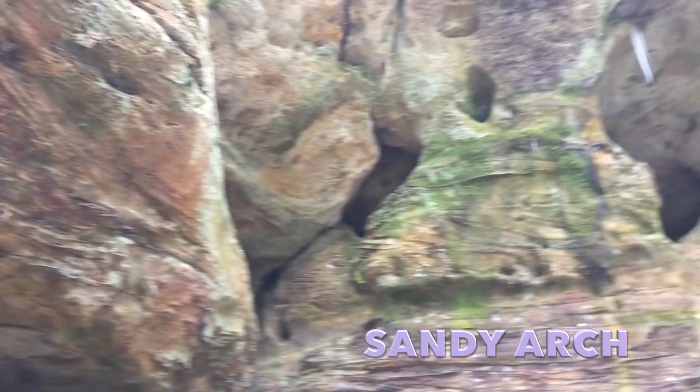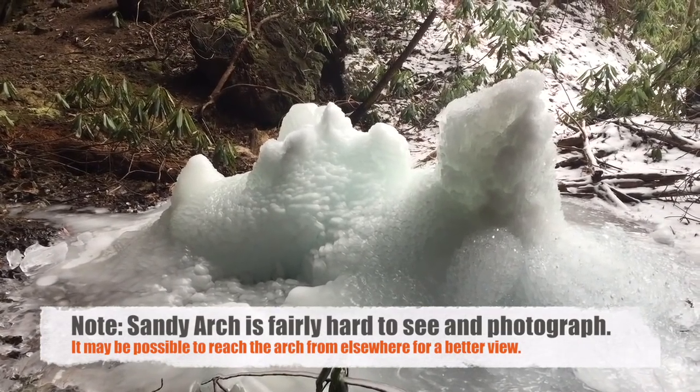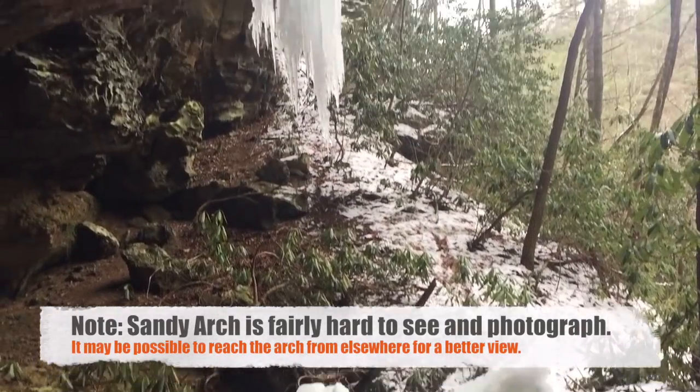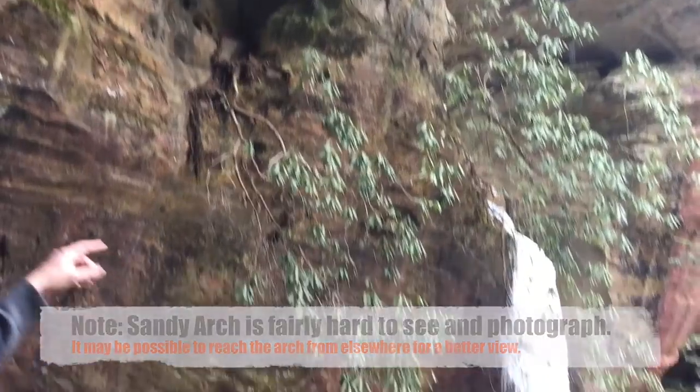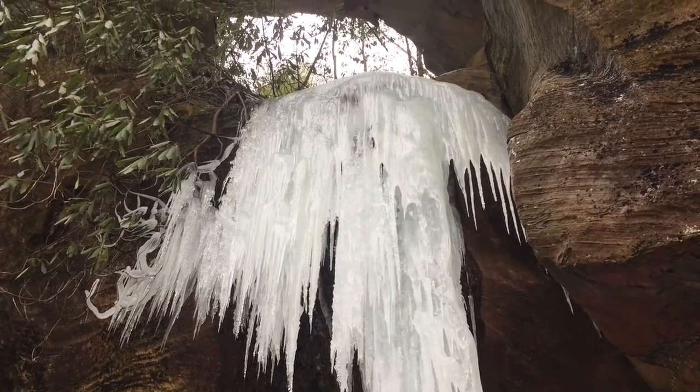This is our first time at this arch and as you can see, we probably hit it at the best time of year to do it. The waterfall goes through the arch itself. There are actually other arches here — I don't know the names of them; they could be the Copperas Arches, I'm not sure. But Sandy Arch is spectacular.